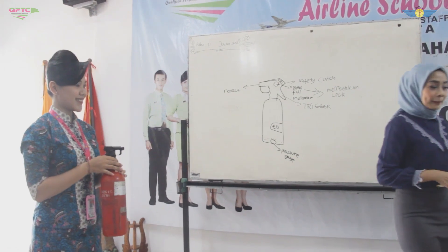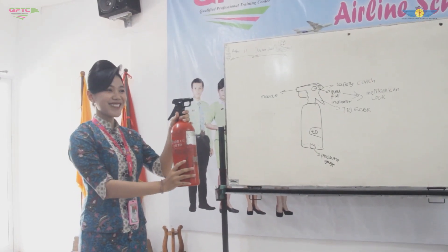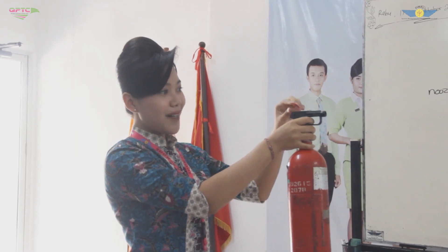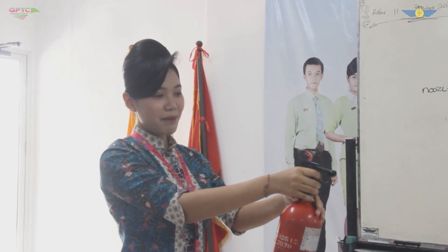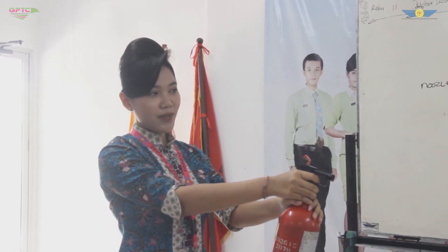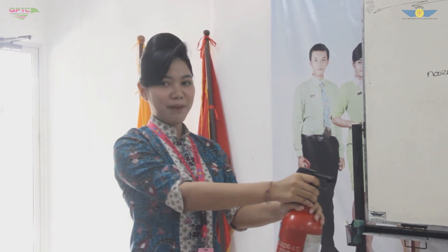Caranya: cara pertama, tidak lurus — tegak lurus. Bidik apinya di bagian dasar api, lalu ditekan triggernya secara bersamaan, lalu gerakan secara side to side, atau sampai menyamping.